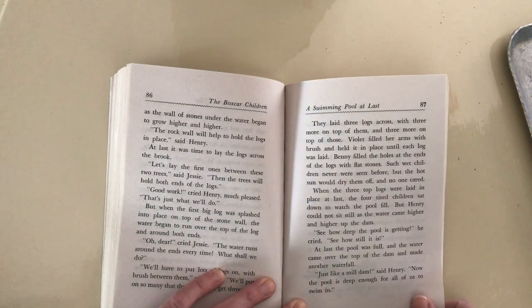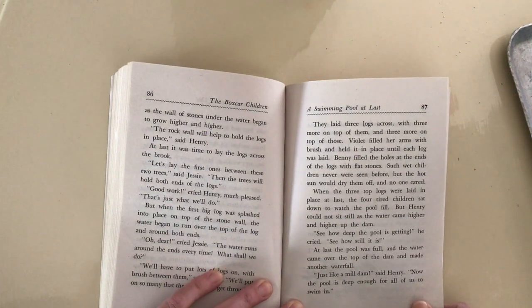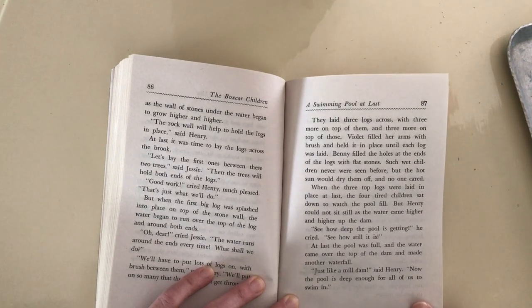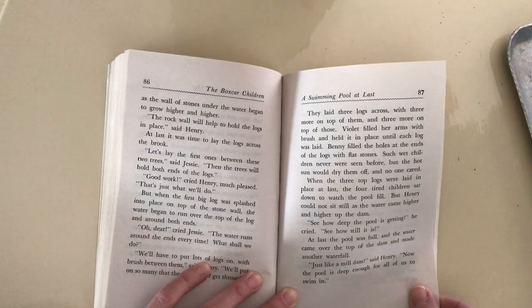Violet filled her arms with brush and held it in place until each log was laid. Benny filled the holes at the ends of the logs with flat stones. Such wet children never were seen before, but the hot sun would dry them off and no one cared. So it must be a really hot summer day.